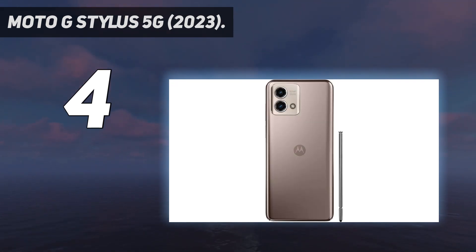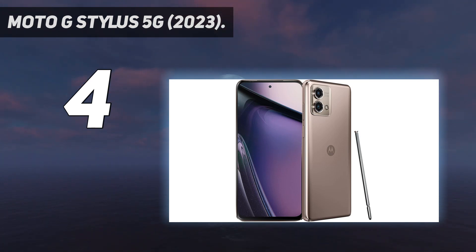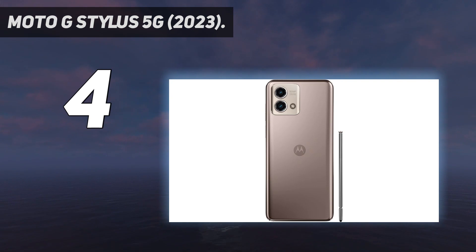The stylus experience isn't half-baked, either. Removing the stylus from the phone triggers Motorola's note-taking app. There's also a quick toggle that appears when the stylus is in use, giving you access to shortcuts like capturing screenshots, launching a selected app, and even creating a GIF.